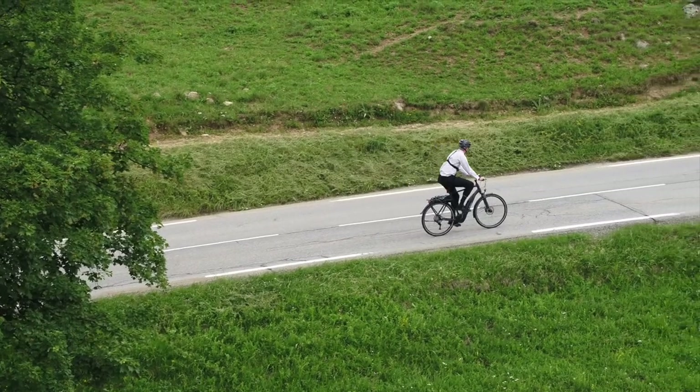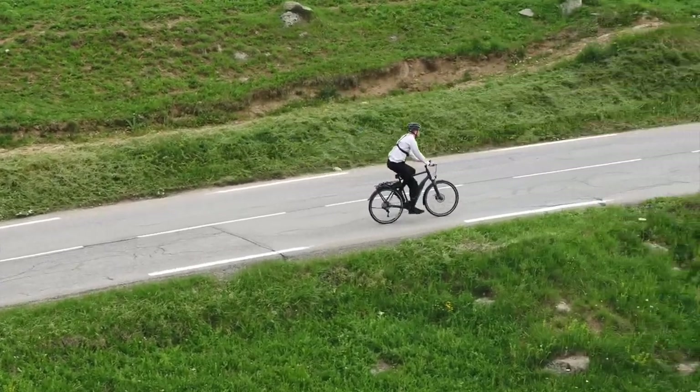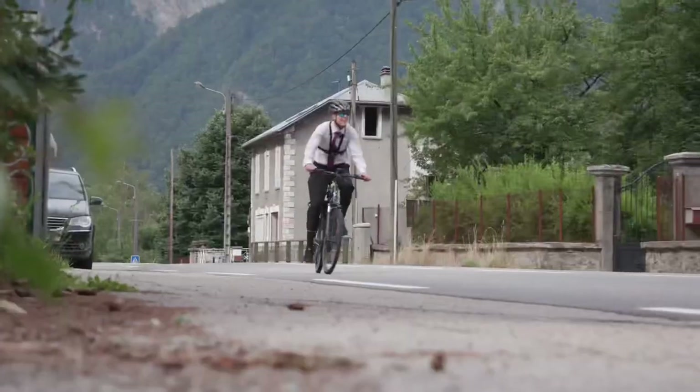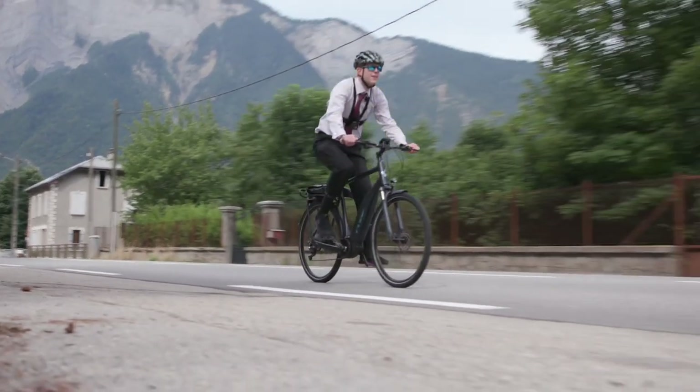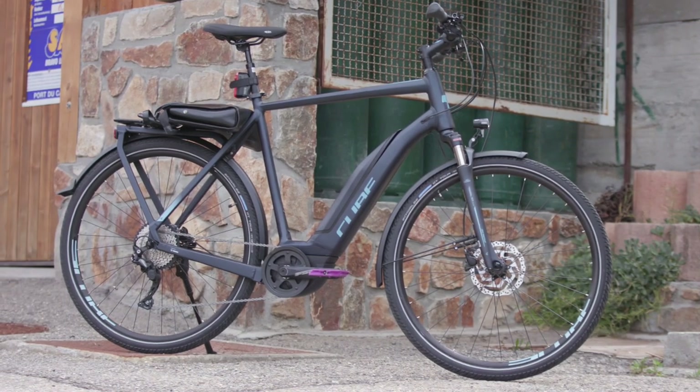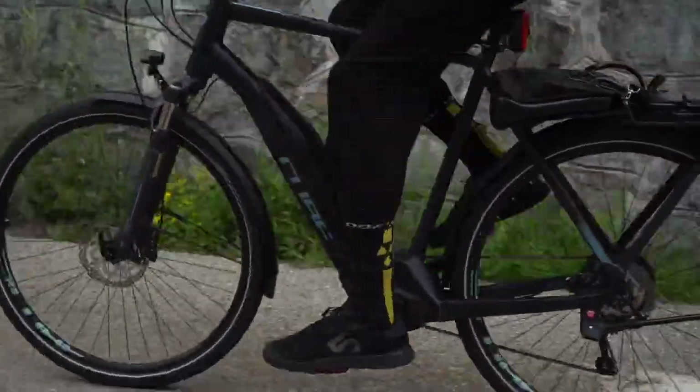A hybrid or city bike is designed for getting you from home to work, college, school, or just to the shops. It'll be tough and sturdy, comfortable, and able to carry books, laptops, and groceries. It usually comes fitted with mudguards to keep you dry and lights for visibility.